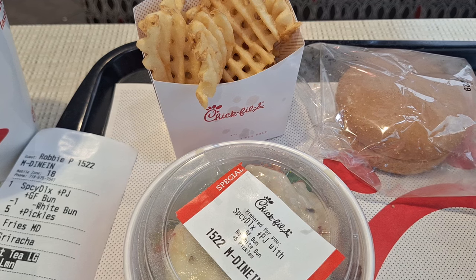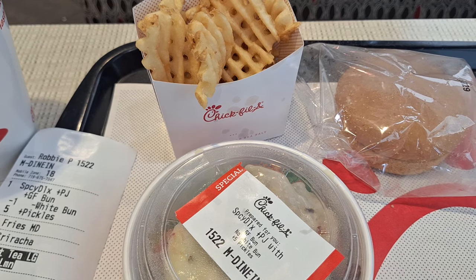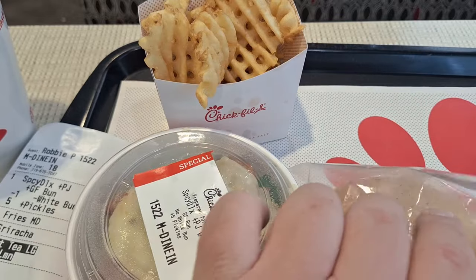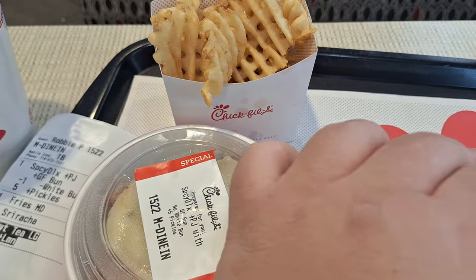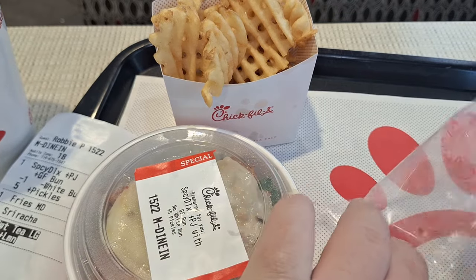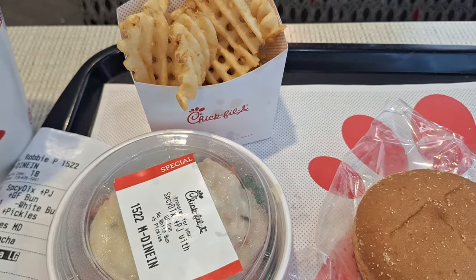Hey everybody, we're back at Chick-fil-A. It's a pleasure to be back. If you just bear with me a brief moment, let me go ahead and put the finishing touches on the sandwich here.